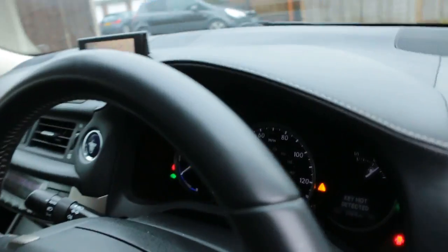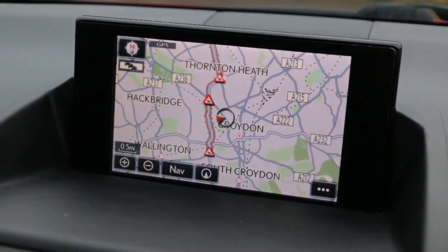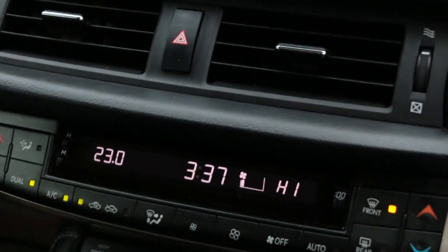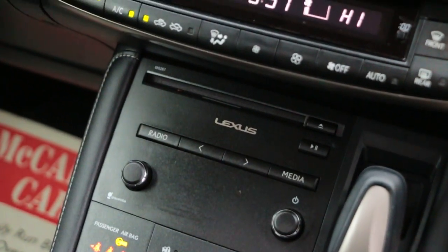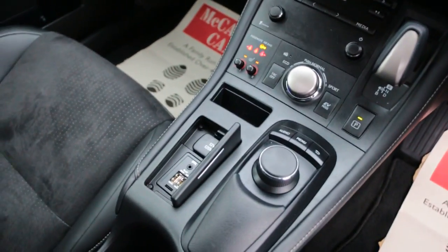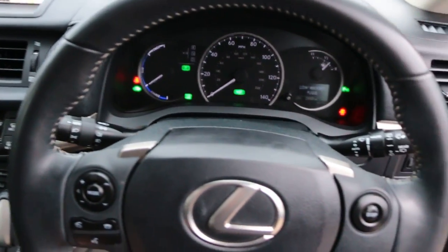CAHES satellite navigation, heated seats, automatic transmission, two zone climate control aircon, push button start, USB ports, multi-function steering wheel.